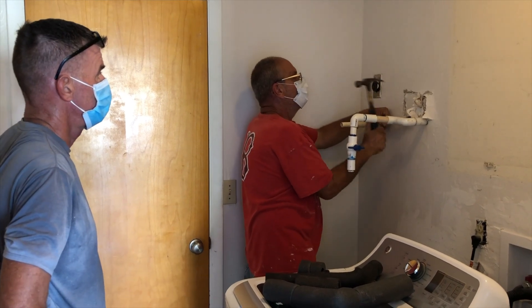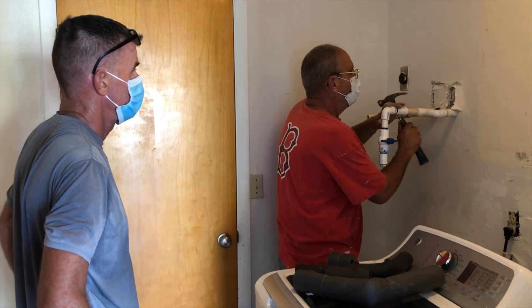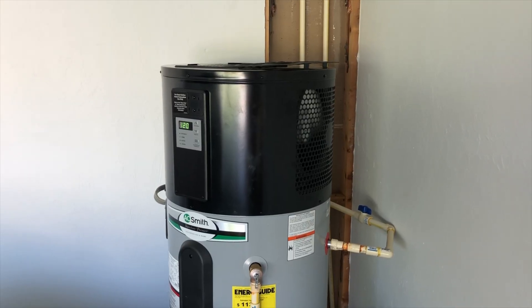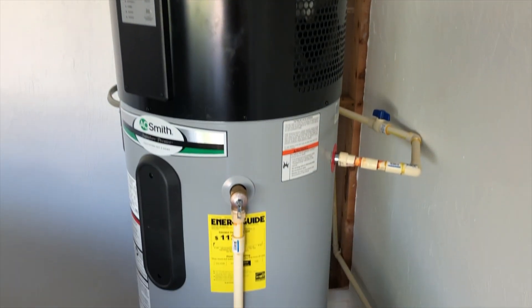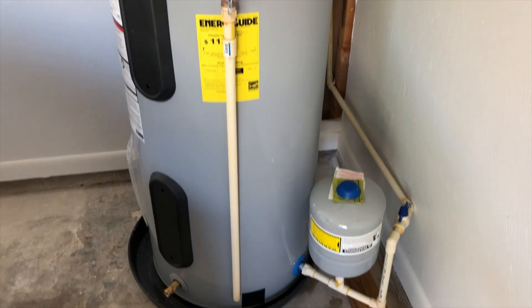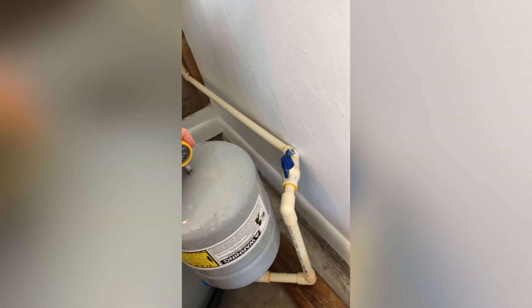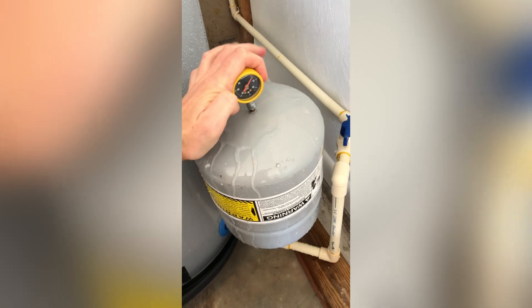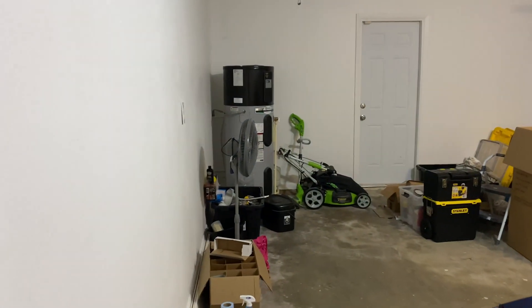I was excited about replacing the regular hot water heater with a heat pump hot water heater, as it's one of the biggest energy savings you can get on a project like this. In my case, I saved about $400 a year just by replacing the water heater. Unfortunately, the guy I hired sold me a busted expansion tank and didn't run the drain line correctly, so I had to hire someone else to fix it — but that's par for the course with renovations.